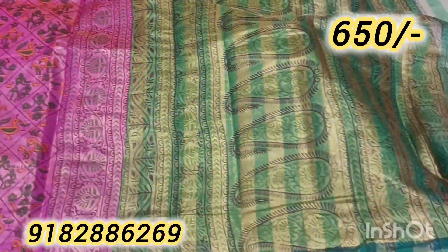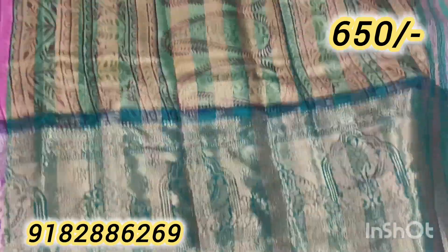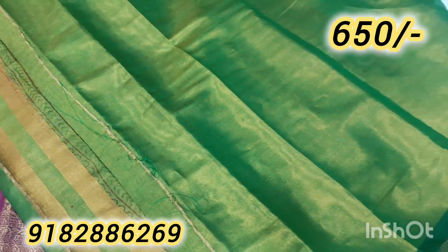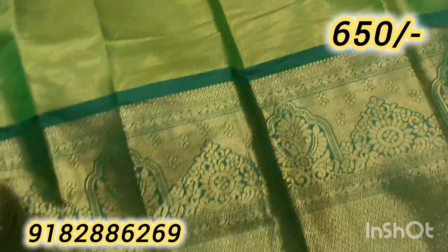It is a very unique color and a very premium collection. It is a plain concept of blouse, and I also have a design change available. The border is a very unique style.